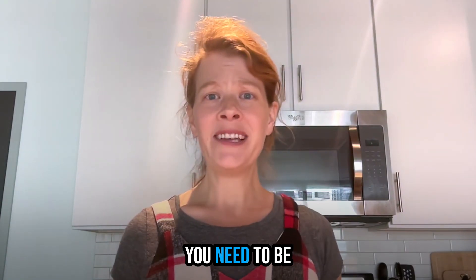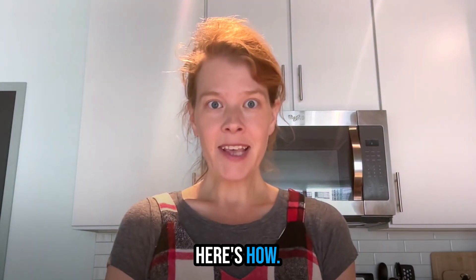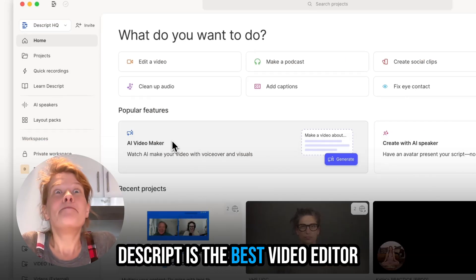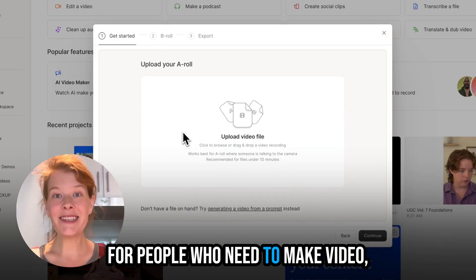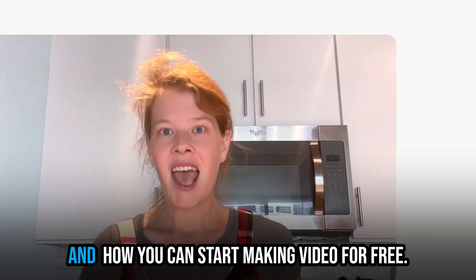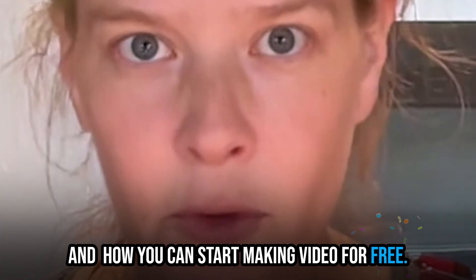If you're a product manager, you need to be making more video. Here's how. I'm Laura Burkhouser, Head of Product at Descript. Descript is the best video editor for people who need to make video but don't really know how. Let me show you what I mean and how you can start making video for free.